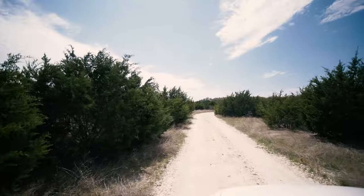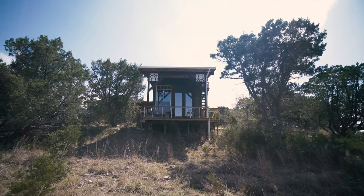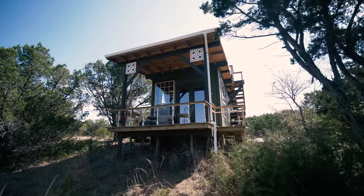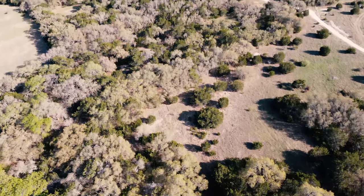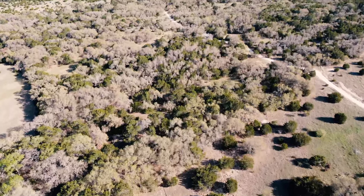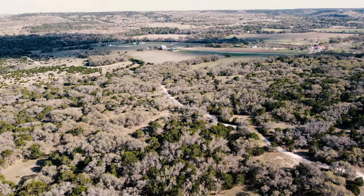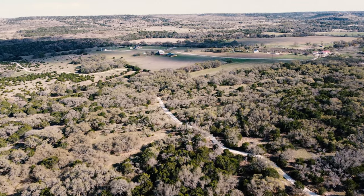Honestly, this is one of the most amazing tiny houses that I have ever stayed in — as far as the experience, as far as the house itself, the way it was designed. This incredible off-grid cabin is situated on top of a hill at an elevation of 1,600 feet with sweeping 360-degree views of the surrounding Texas Hill Country.